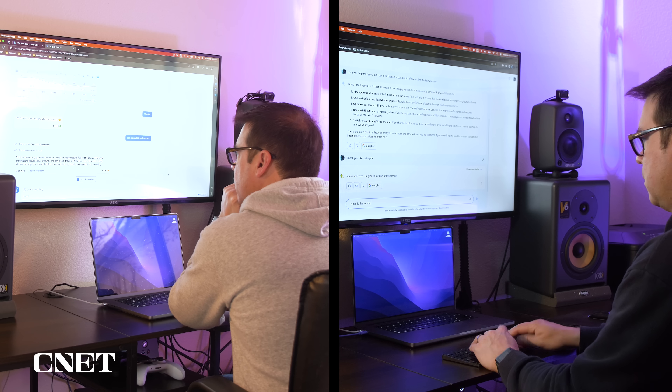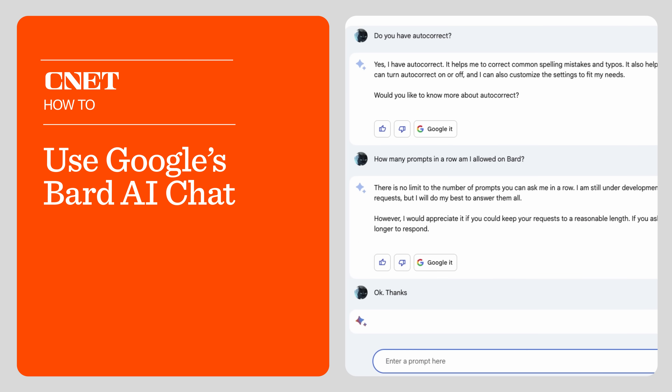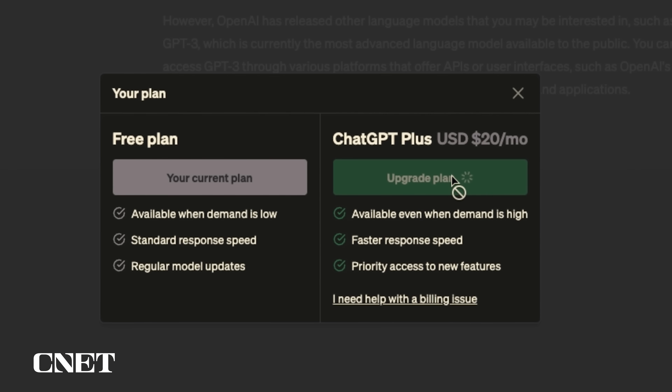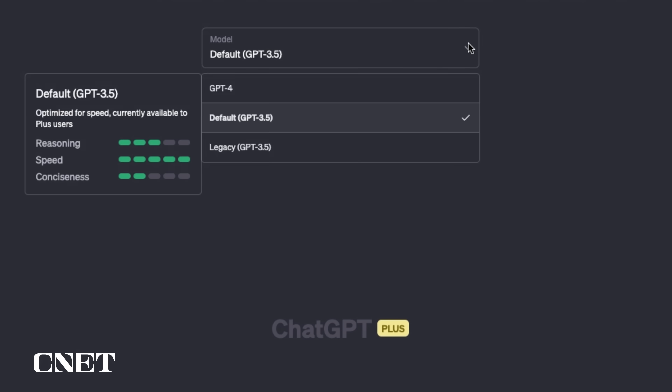I've been using Bing and Bard regularly for the past month. You can watch my how-to videos linked in the description about both AI assistants, but I have not messed around with ChatGPT, mainly because the ChatGPT Plus plan is a $20 monthly subscription. So let's get into it, starting with ChatGPT.